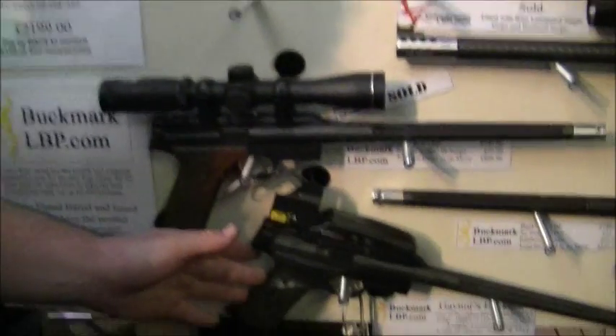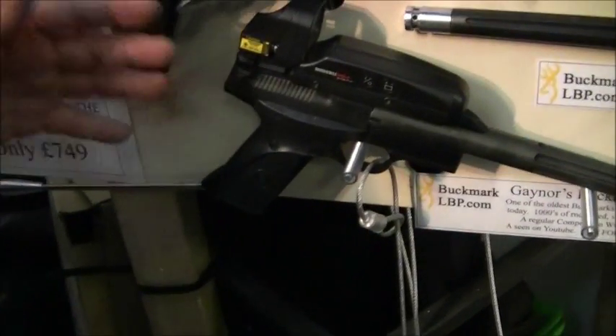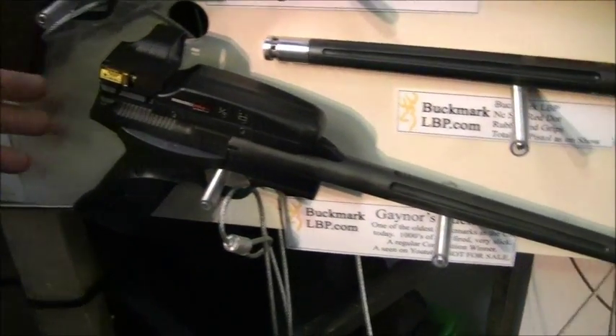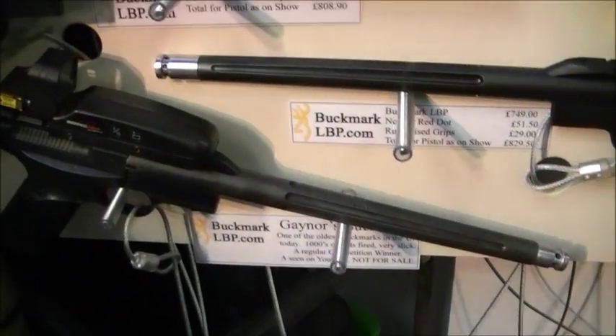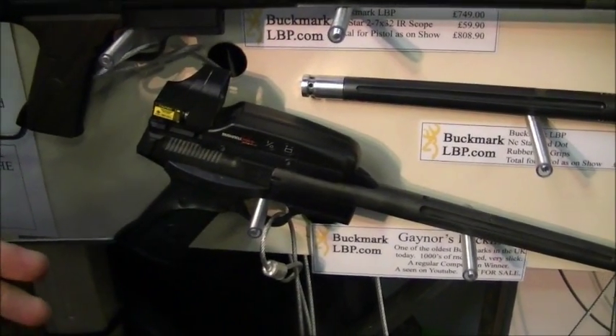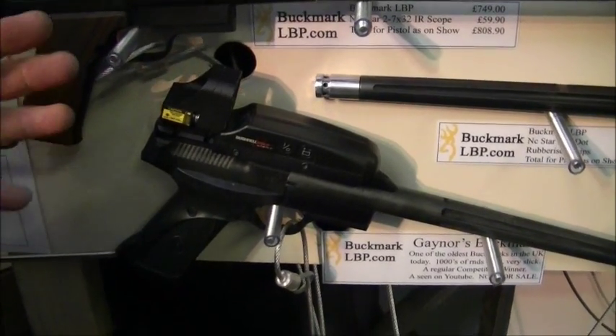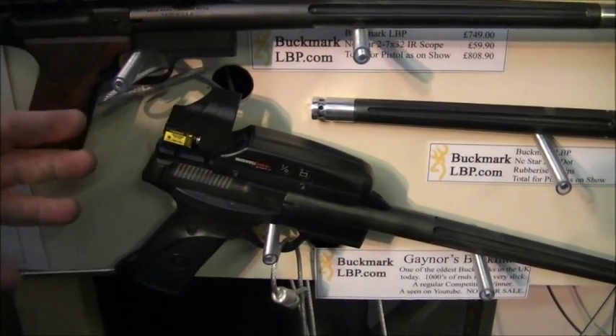We're also showing our Buckmark Long Barrel pistols. They're conversions from a Buckmark Carmon — they're .22LR semi-autos. The sport is really growing now. We get the balance right, we tune the triggers on these, and the competition is getting really good.